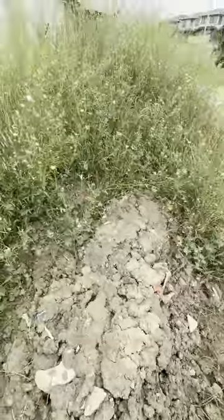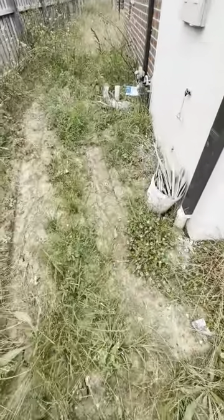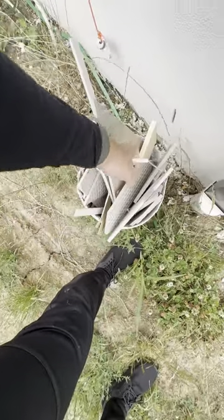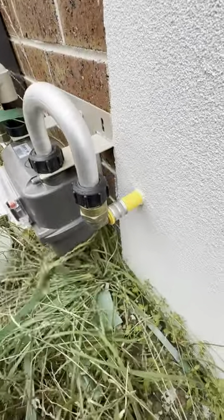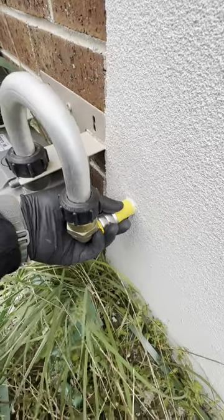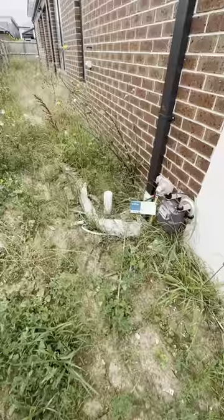The Guide to Standards and Tolerances clause 8.08 states that building sites are defective if they are not clear of building debris. Another common defect that I have been seeing lately is that multi-layer piping must be protected from direct sunlight as per AS 5601.1 clause 5.14.